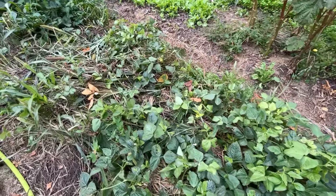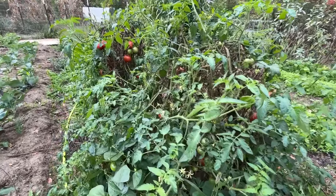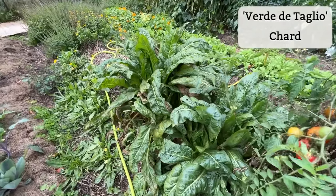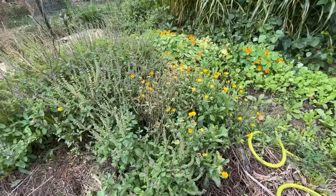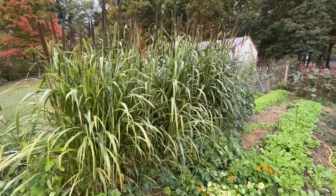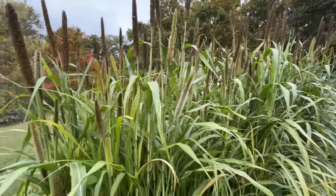More cover crop here — this is some cow peas and millet and a few other things. I actually smashed this all down once, and you can see the cow peas growing up through it. These will all die off when that frost hits. This millet should have been cut before these seed heads formed, but it was so pretty I just left it. I'm sure I'll have a lot of volunteers next year, but this has been a really neat cover crop and I'll definitely use millet again.